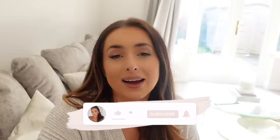Hey guys and welcome back for a new video. If you are new here then welcome to my channel. This video is going to be a home updates vlog. I am interior crazy as you all know and we moved house in 2020, just over a year ago, and ever since we've been renovating the whole house.